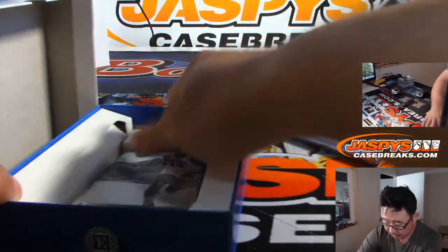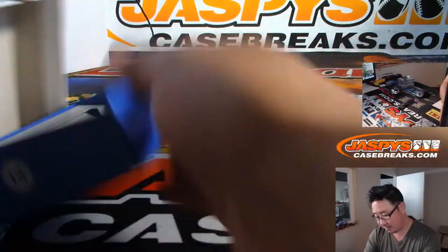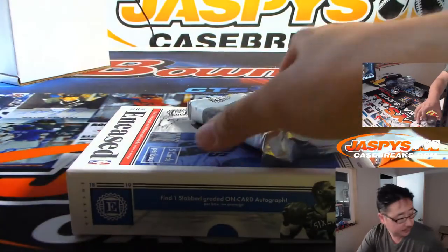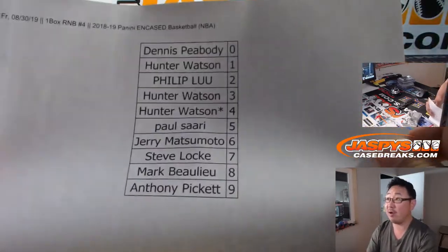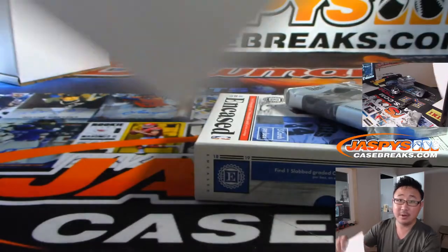There's the graded card. There are the regular cards here. There's the final printout. Bam. Good luck, everybody.